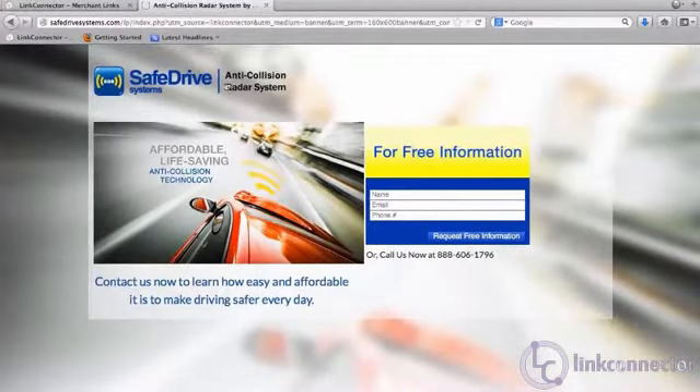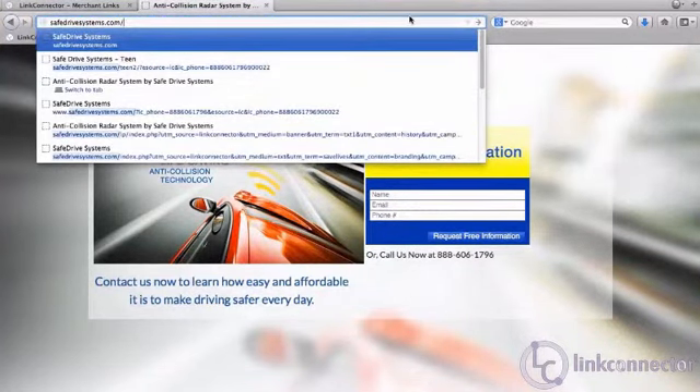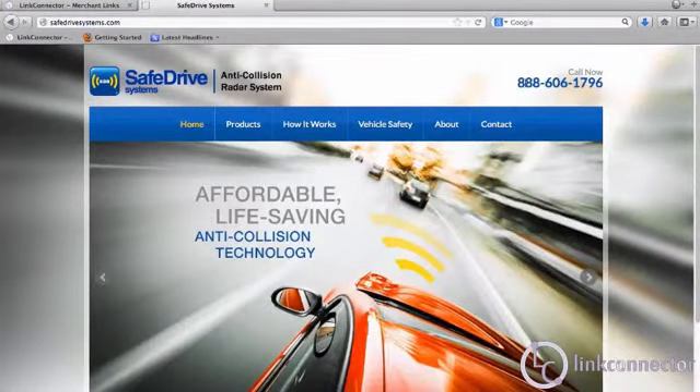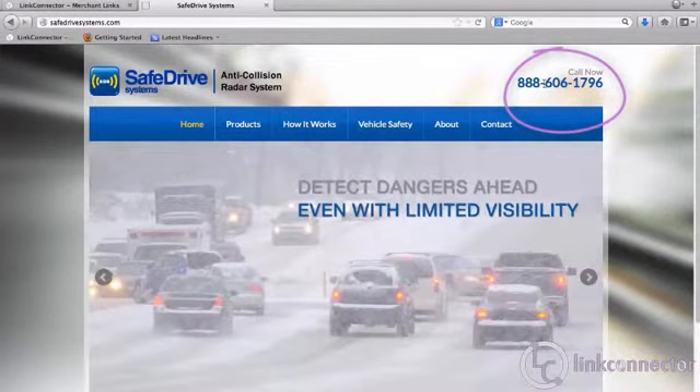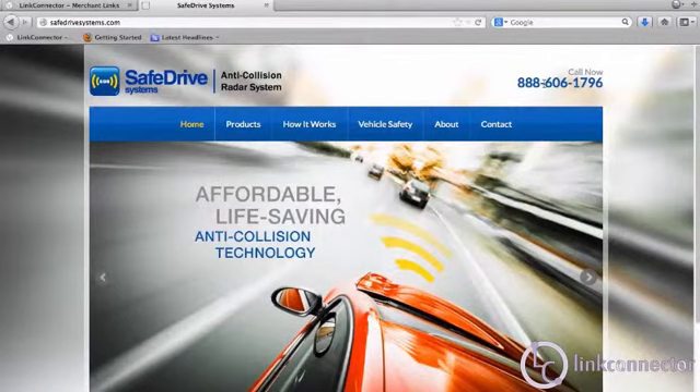Now getting back to that 60-day cookie duration, let's take a look at the merchant's homepage, safedrivesystems.com. The first thing we're going to notice is our 1-800 number, and that 1-800 number is going to stay on that landing page for the merchant as long as that user's device is cookied.